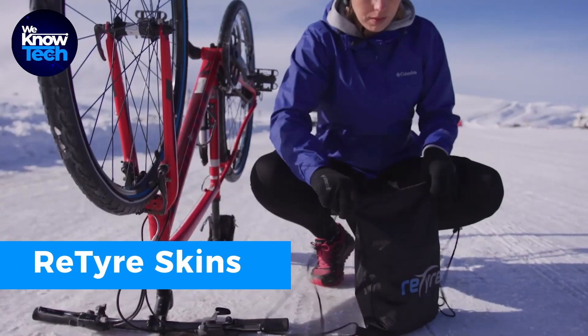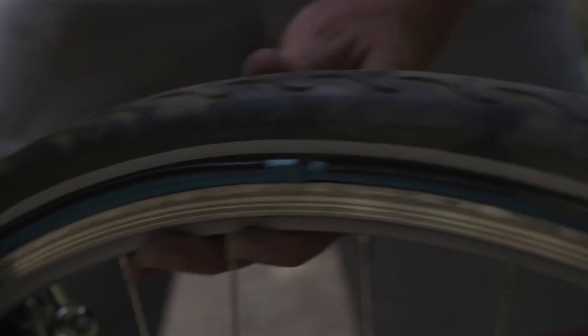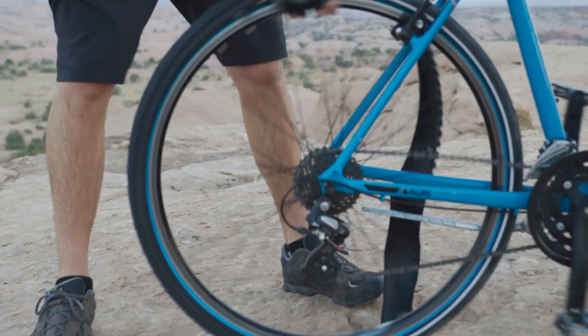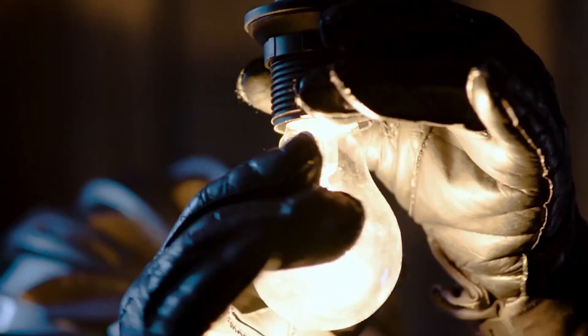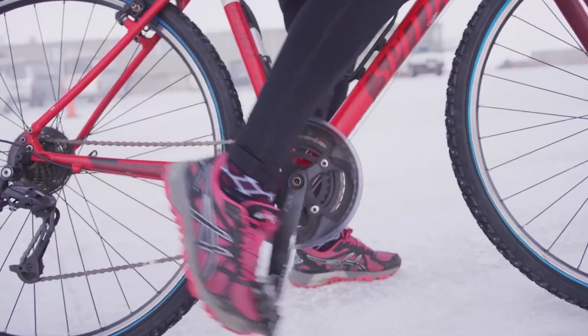Imagine changing your bike's tire surface quickly to match the weather or road conditions, all without taking off the wheels. That's what the Zip-On Bicycle Tire System does with its tire skins that zip onto your tires. Swap these skins in less than a minute and keep a spare in your backpack. These skins are lightweight, tough, and perfect for fast rides, and the strong zippers can handle tough conditions, making it a must-have for all-year cyclists.